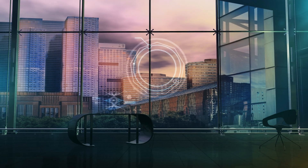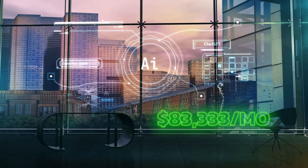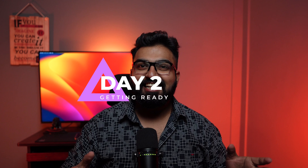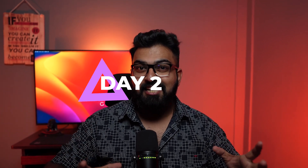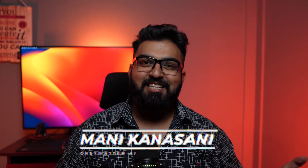I am building a million dollar AI automation agency in 30 days. By the end of 30 days, the goal is to have an agency that makes $83,333 a month. Today is day two and it's all about getting ready. First, let's discuss some tech stuff and then a couple of interpersonal skills that you need to have to succeed in this space.